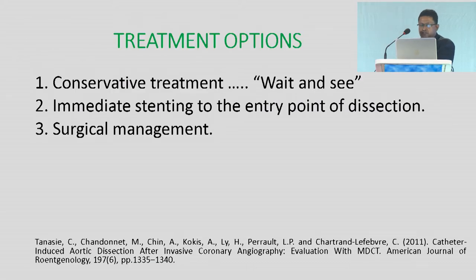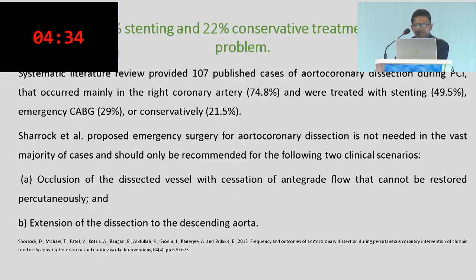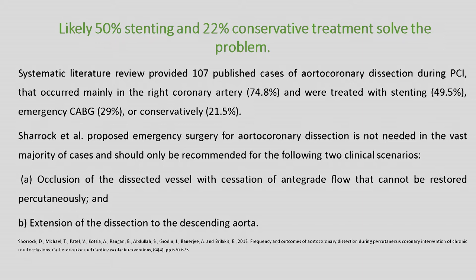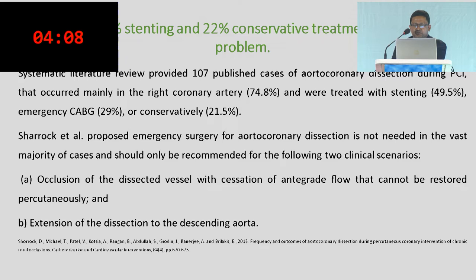Treatment options included: conservative treatment (watchful waiting), immediate stenting to the entry point of dissection, or surgical management. Literature review showed likely 50% stenting and 20% conservative treatment resolved the problem. A systematic literature review of 107 published cases of aortocoronary dissection during PCI showed it occurred mainly in the right coronary artery (74.8%), treated with stenting (49.5%), emergency CABG (29%), or conservatively (21.5%).